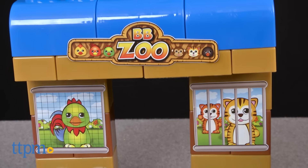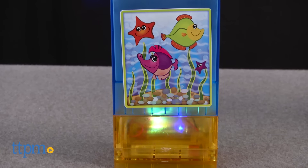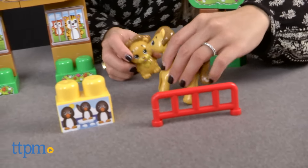One of the blocks offers a light feature which can be activated by turning on the power switch. When it's on, the lights change colors and flash at different speeds. Above it, you can place the aquarium block as instructed and the aquarium comes to life.